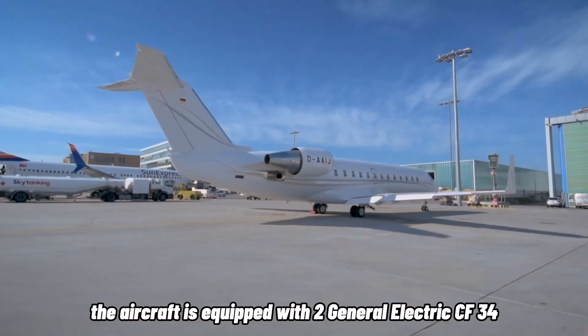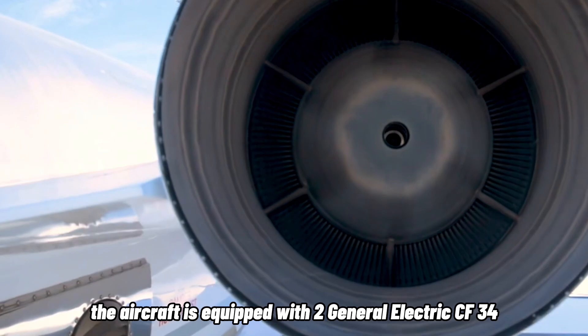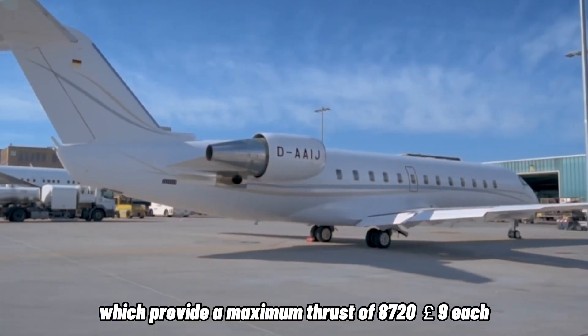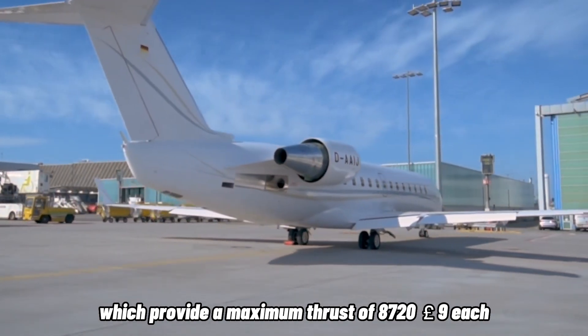The aircraft is equipped with two General Electric CF34-3B1 turbofan engines, which provide a maximum thrust of 8,729 pounds each.